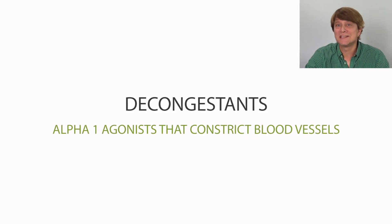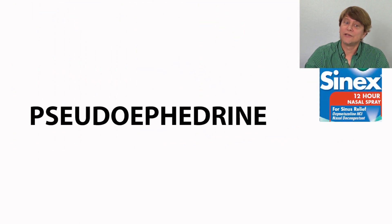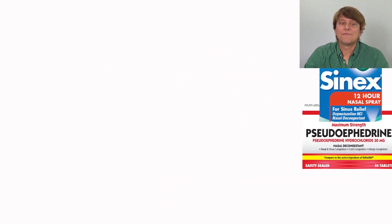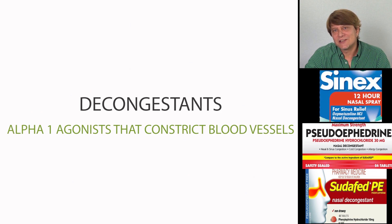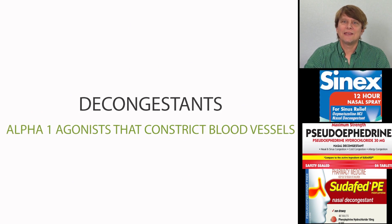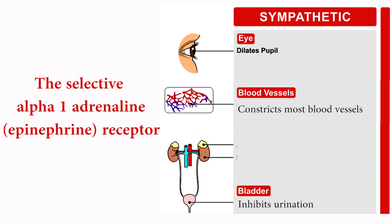Thanks for joining me as we talk about the decongestants. Oxymetazoline, pseudoephedrine, and phenylephrine are decongestants. These drugs work on the alpha-1 receptor — they are agonists of the alpha-1 receptor. The alpha-1 receptor is the selective adrenaline, or epinephrine, receptor. Alpha-1 receptors are located on the pupil of the eyes, the blood vessels, and the urinary system.